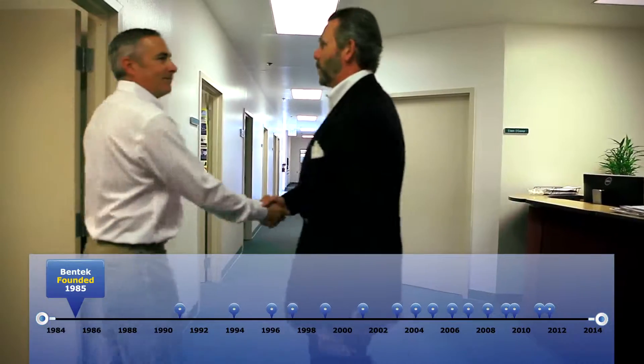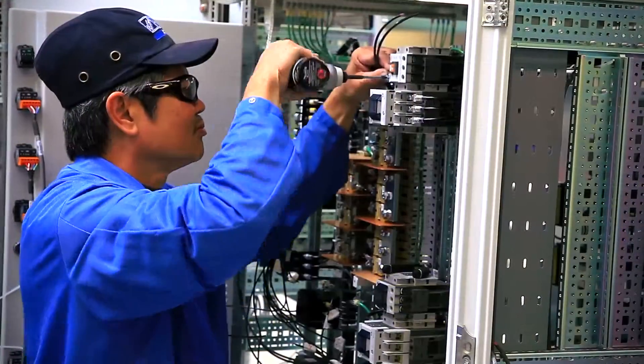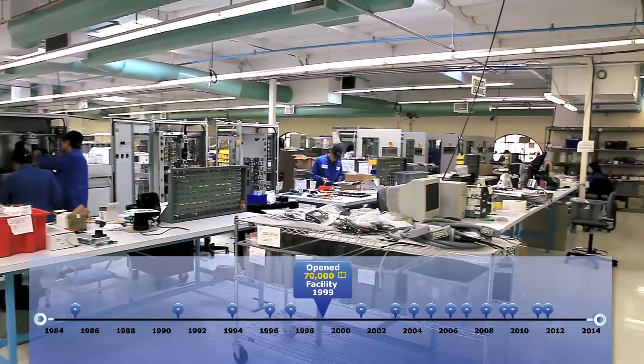We started really servicing the semiconductor industry here in Silicon Valley and over the years have grown, providing sophisticated manufacturing and power distribution and design services. Bentec's facility is a total of about 70,000 square feet.